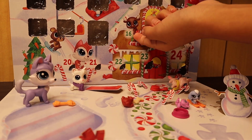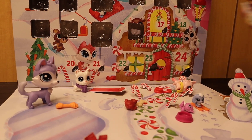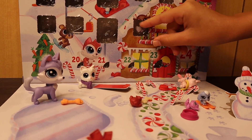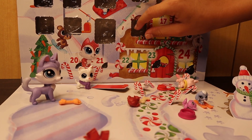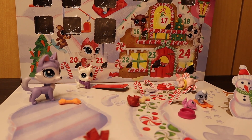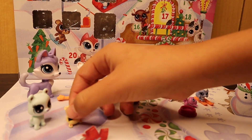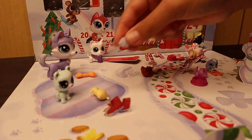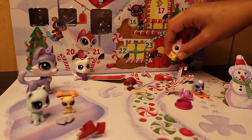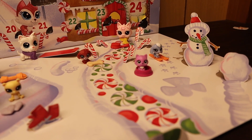Day sixteen — a reindeer! Poor little thing's head got cut off falling, but we'll put the reindeer's head back — it's a little deformed, but anyways. Now I'm going to make everybody stand up. The little siblings will be eating some cookies together. I keep almost opening day sixteen again by mistake.